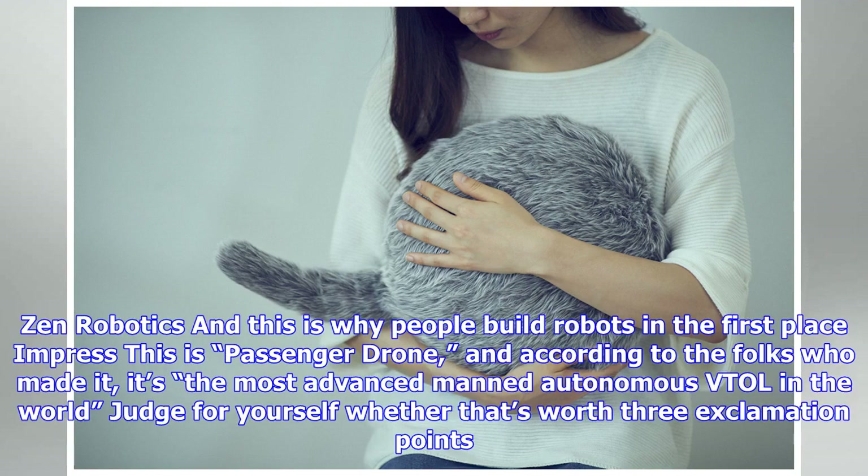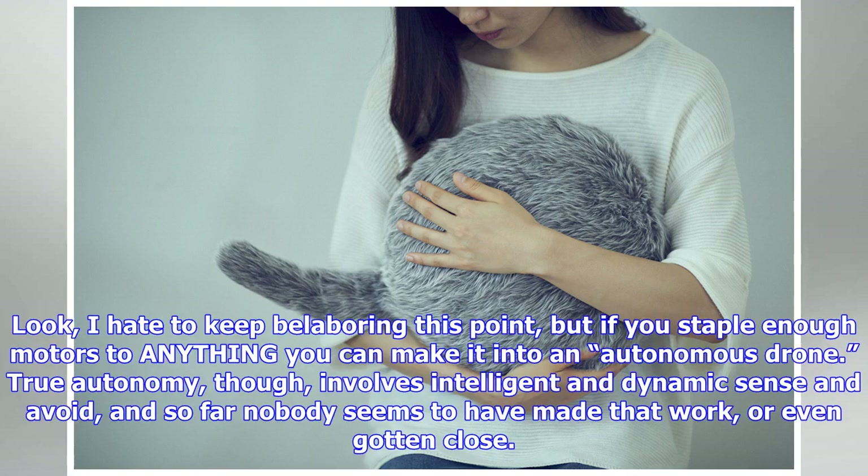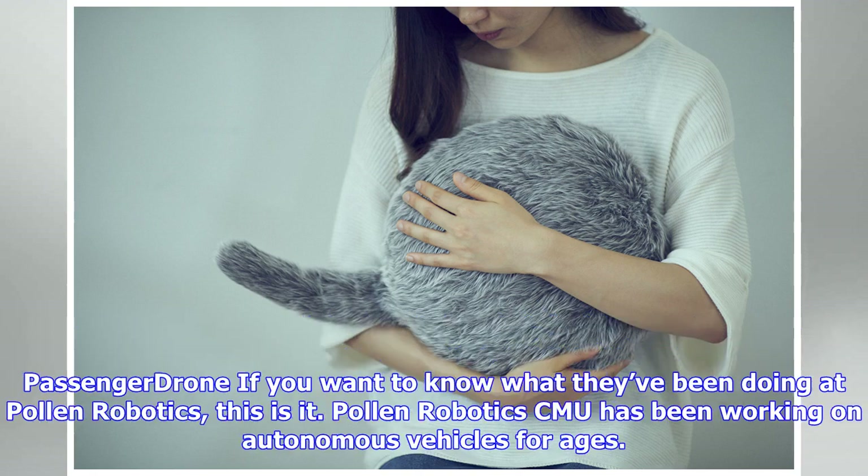The Malmö-based company Carl F receives approximately 40,000 tons of construction and demolition waste annually, of which 40 percent had previously ended up as combustible residual waste. Thanks to the Carl robot, that number has dropped to 10 percent. Because of ZenRobotics' 24/7 operation and feeding rate control, there is no need to overfill the conveyor to maintain yearly capacity.